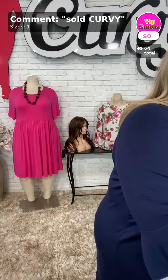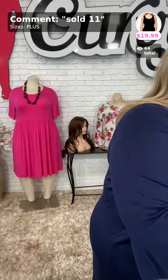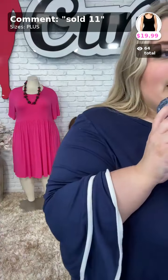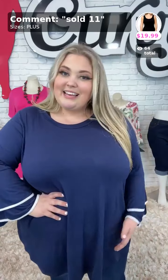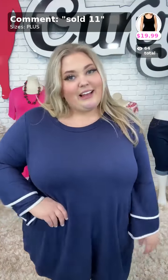For those interested in my Better Shape Up tank that I was wearing throughout both videos tonight, go ahead and grab that — sold number 11 and plus. One size fits all, 1X through 6X. That's all I have for tonight. Thank you guys so much for watching. Have a great rest of your evening and I will see you lovely ladies tomorrow.